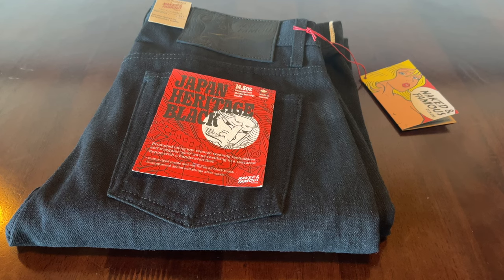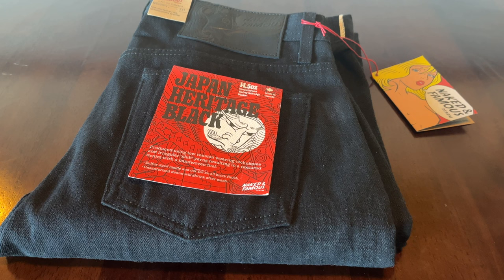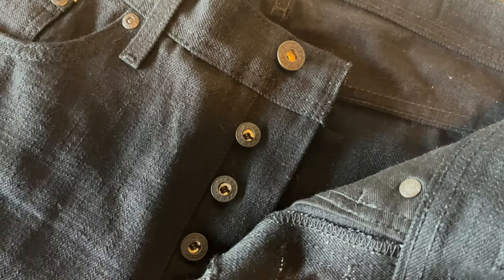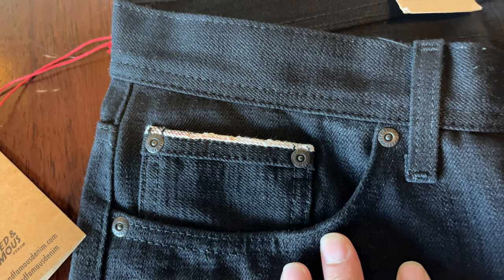It is the Naked and Famous Japan Heritage Black — these are a 14 and a half ounce unsanforized denim. They've got everything on these bad boys: the black leather patch, the blacked out mil-spec hardware, that pink selvage ID at the coin pocket and at the hems. According to the Naked and Famous website, the Japan Heritage Black combines slub yarns with low-tension weaving to create an uneven, organic grain reminiscent of hand-woven fabric.